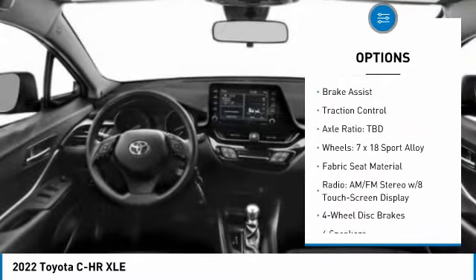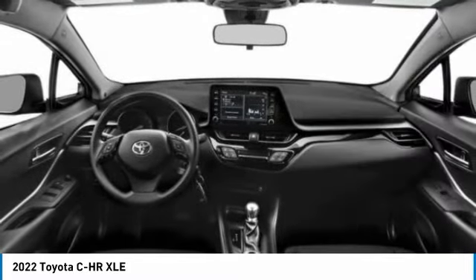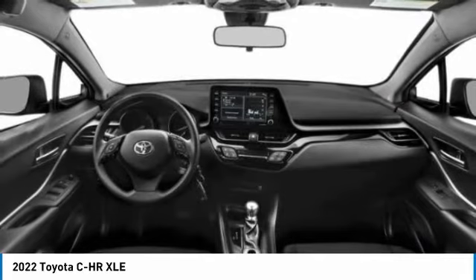Alloy wheels, aluminum wheels, rear spoiler, power liftgate, brake assist, traction control.